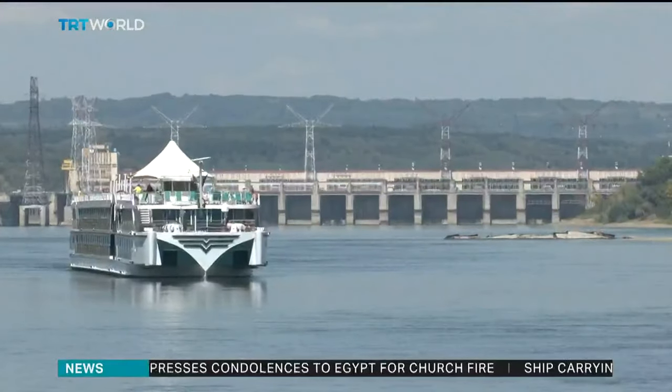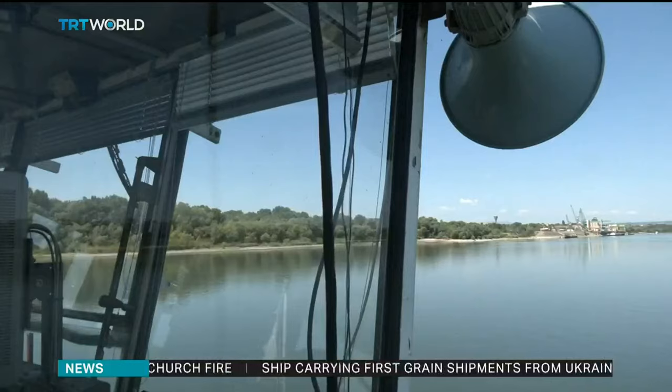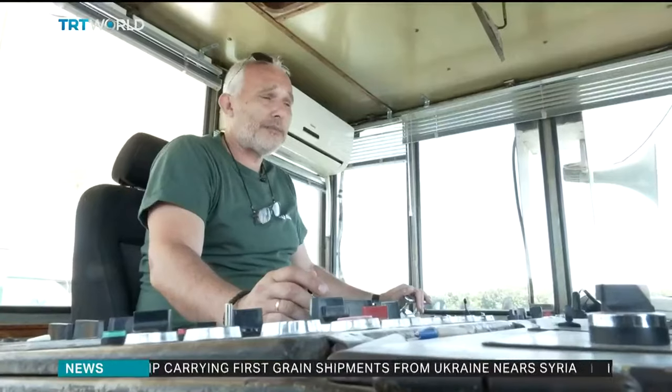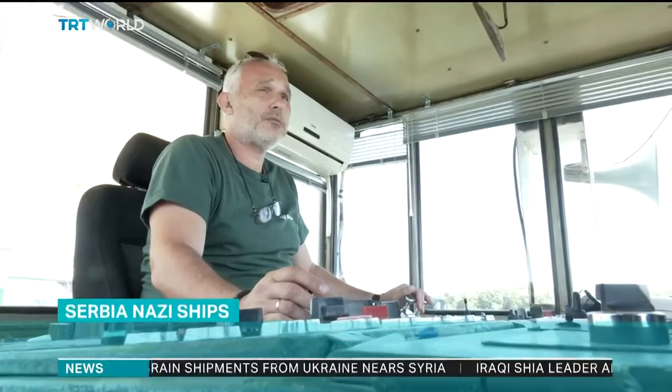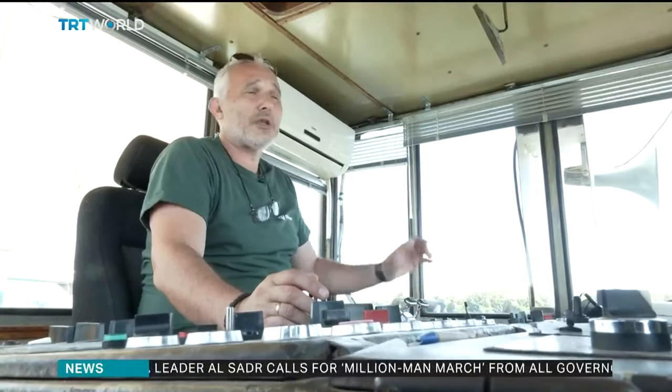Navigation in this part of the Danube is difficult even today, and passing ships often take two to three hours. The ships were sunk not only so they wouldn't fall into the hands of the Red Army, but also to block the waterway and make it difficult to navigate that part of the Danube.